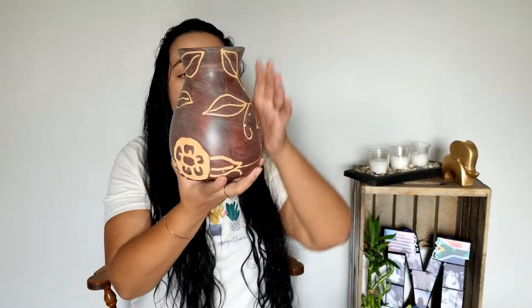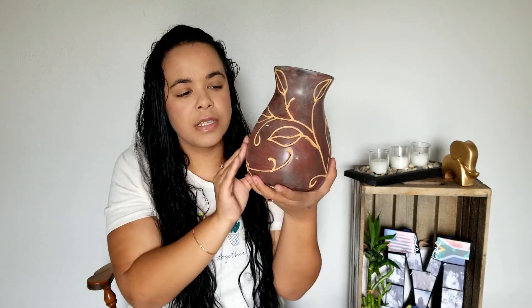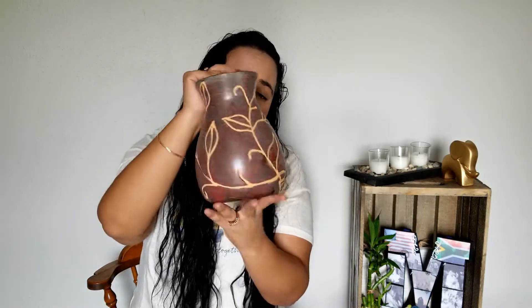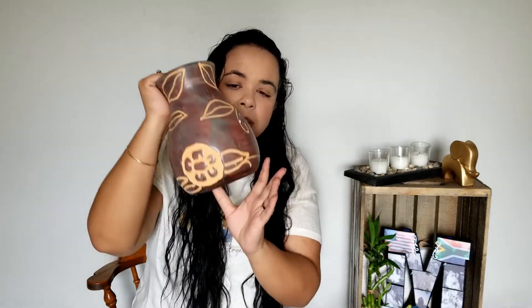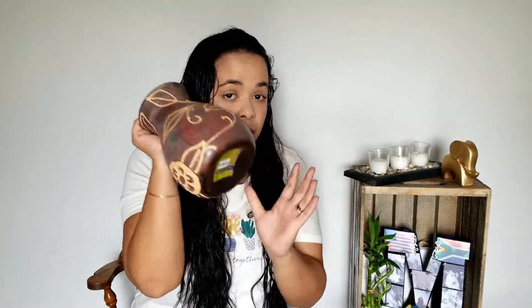I also got this vase, which is beautiful. I wasn't sure what material it was at first, but the sticker says it's ceramic — it just doesn't feel like typical ceramic. This was originally $19.99 and I got it for $3.99. I'm going to use it for fall as well, but since it's not specifically fall-themed — no maple leaves or anything — it can be used outside of fall too. I'm very happy with that purchase.